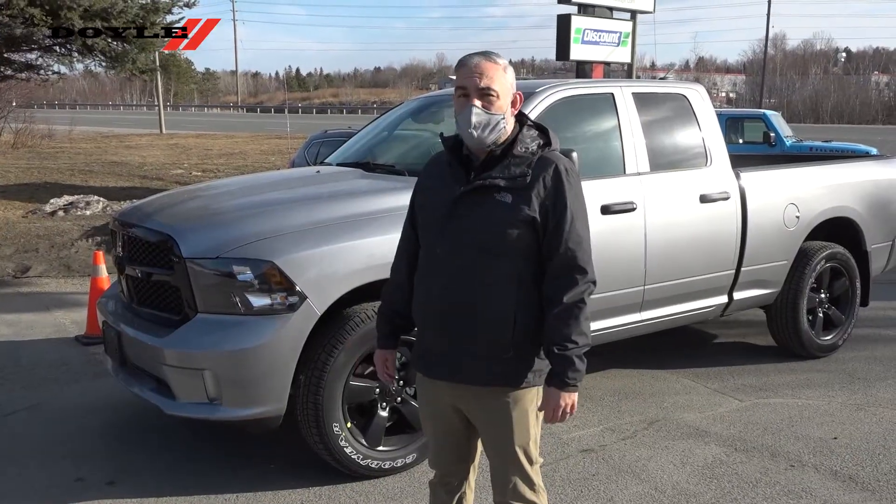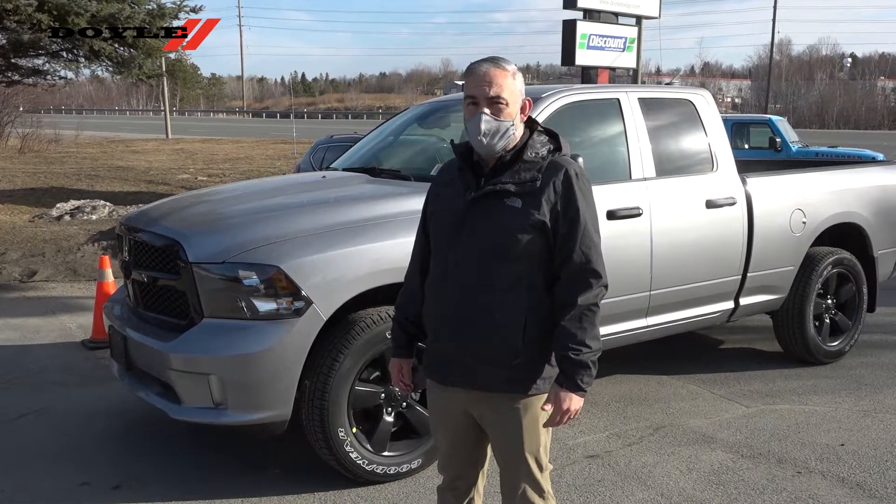Once again, this is Justin from Doyle Dodge. If you have any questions about this Ram or any others, let me know. We'll see you in the next video. Thank you.